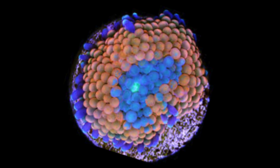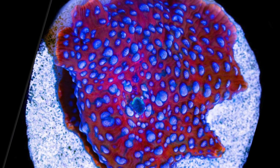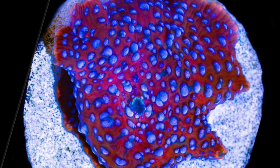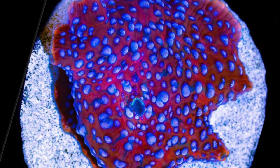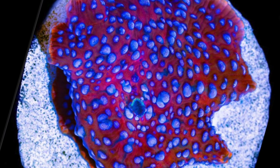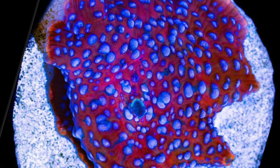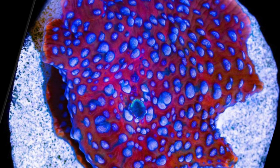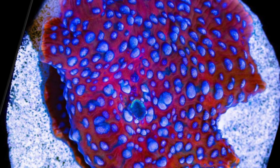Coming in at number 7 is the Superman Disco Mushroom. When you search mushroom and Superman there are a couple of different options — and there might be another one on this list. This is a beautiful red and blue mushroom with blue polka dots all over it and a red base. I remember the first time I saw it the price was around $40, which was like blasphemy to me as a newcomer when watermelons and blues were $20 to $30. Definitely an interesting mushroom with some of the best colorations in reef keeping.